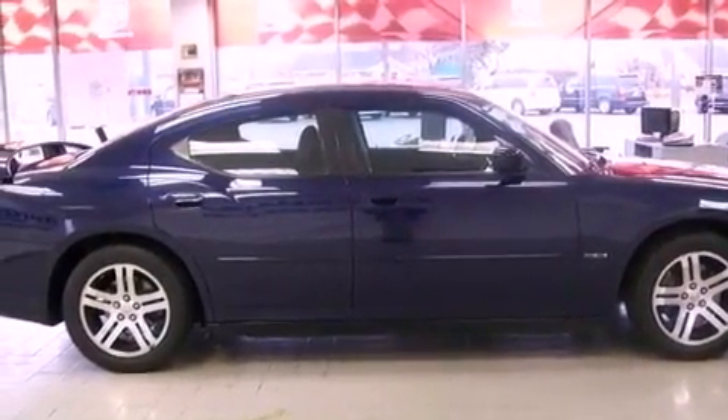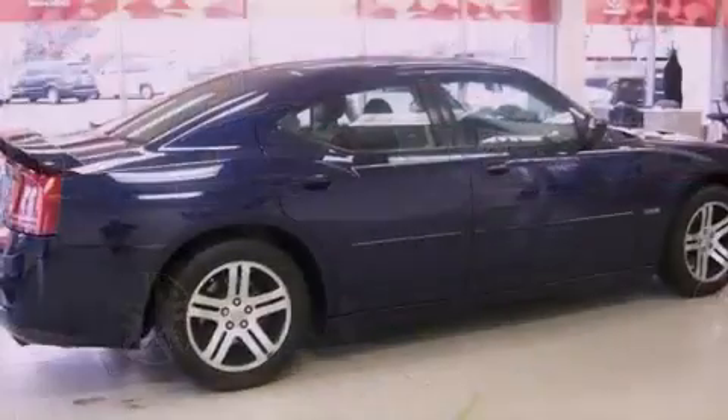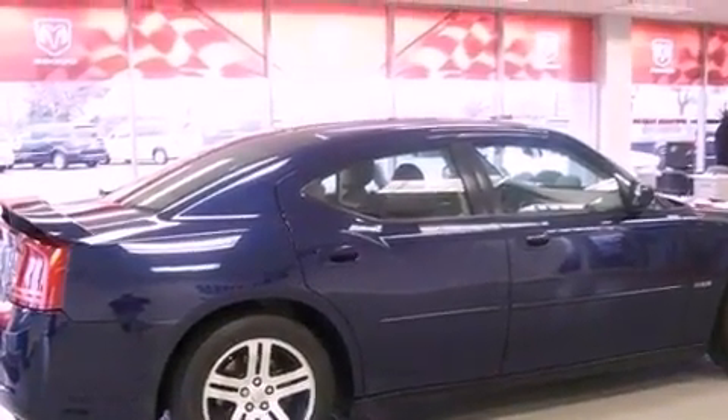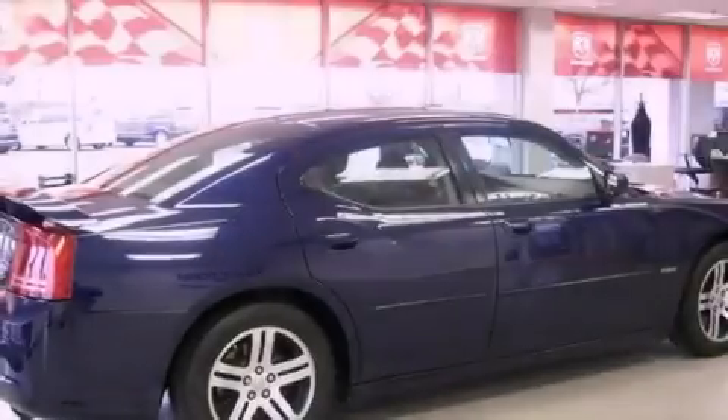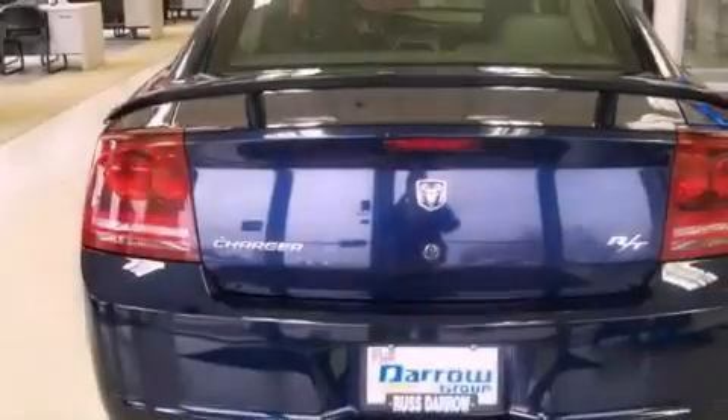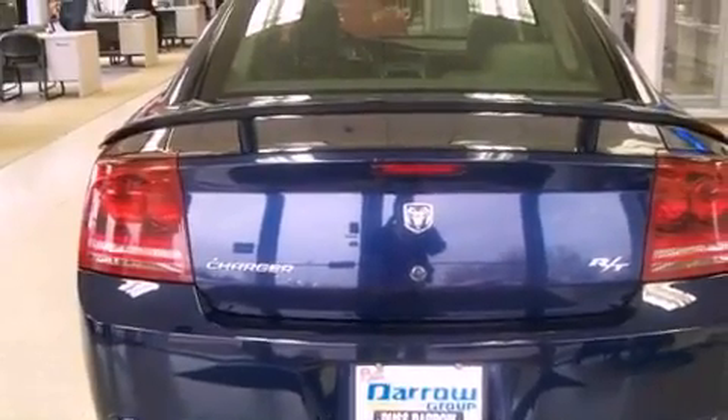The following features are also included: cruise control, heated side view mirrors, a rear window defroster, a 6-speaker audio system, a 4-wheel independent suspension, a passenger side vanity mirror, front fog lights, an anti-lock braking system, a keyless entry system, and folding rear seats.